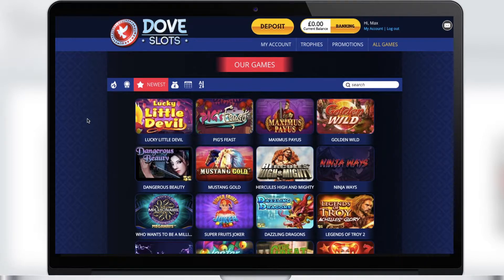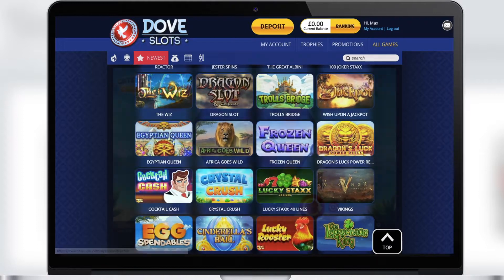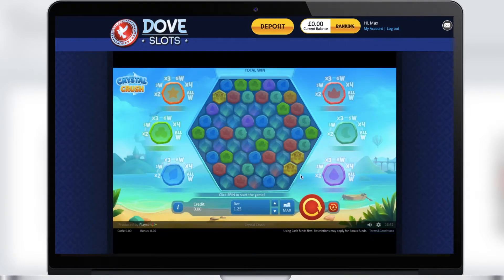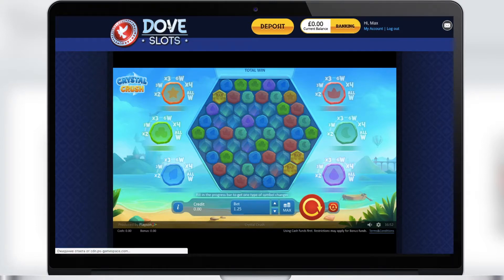Then comes the section with new games. Here you can see new and fresh games that have been published recently. They will refresh your emotions from playing at the casino, and you will get even more pleasure and excitement from these games. Don't forget about this section.